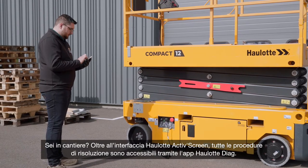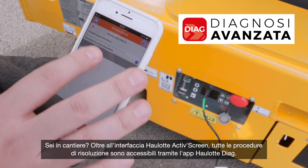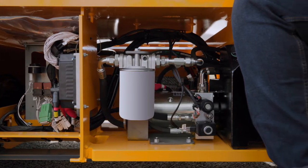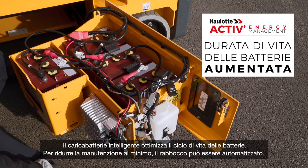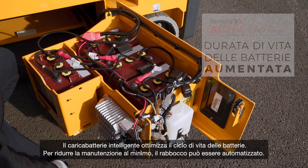On-site, in addition to the Hi-Lot Active Screen interface, you can access all the repair procedures on the Hi-Lot Diag app. The Smart Can Charger extends the lifespan of the batteries. To eliminate maintenance tasks, water filling can be automated.